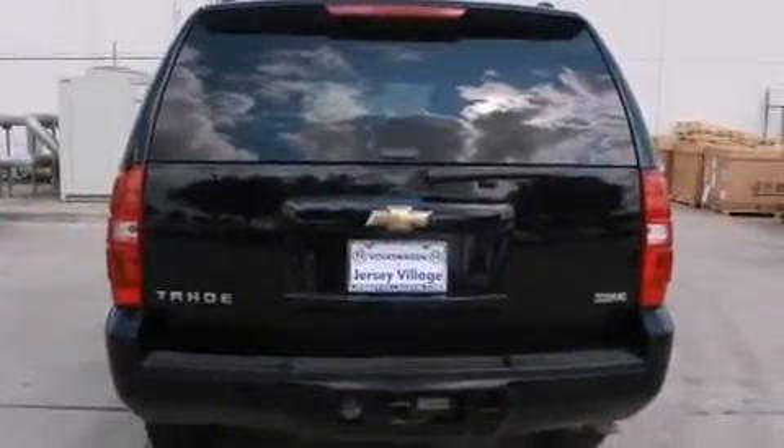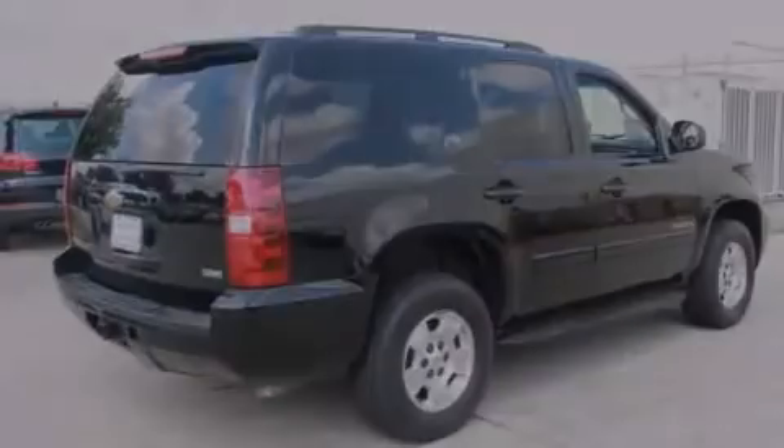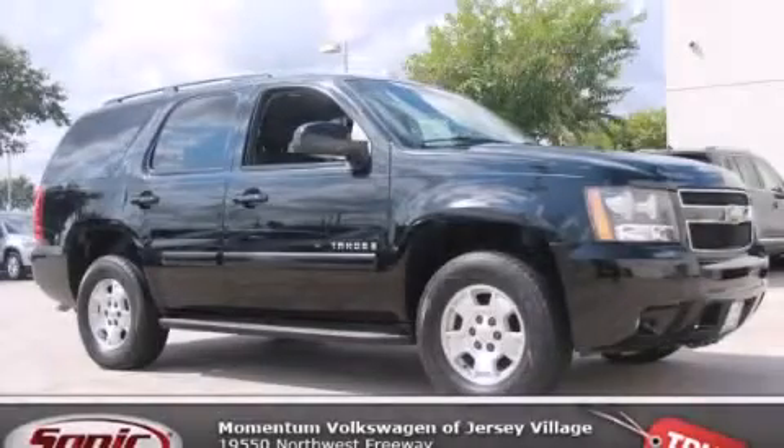Also included are a rear window defroster, a traction control system, a keyless entry system, and a power driver seat. Stop by today and test drive this vehicle for yourself.